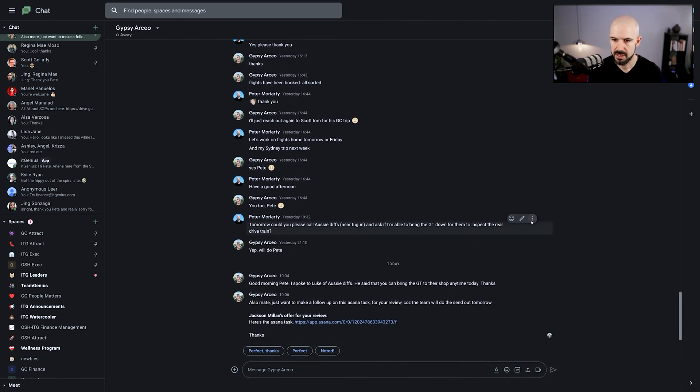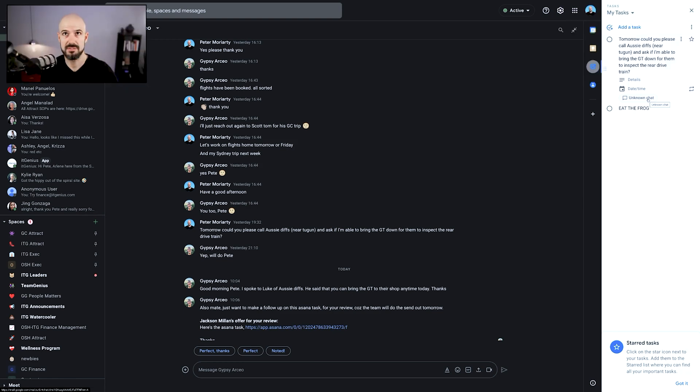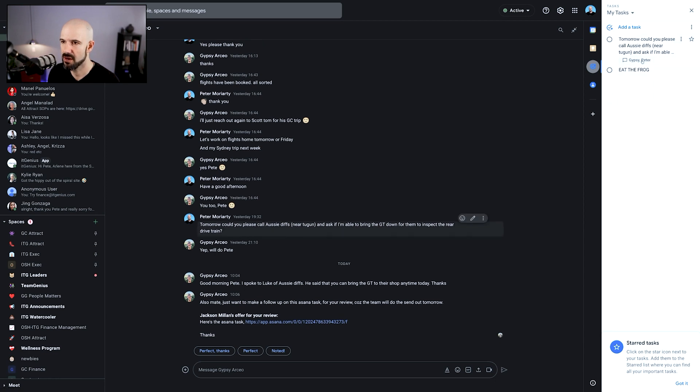I'm going to take a message here — it's actually available: 'Add to Tasks.' I'm going to click Add to Tasks and let this pop up. It says 'from unknown chat' at first, which is a bit weird, but then it found the chat — Gypsy and Peter. That's pretty cool. Personally I don't use Tasks, but if you are using Tasks and you think that's awesome, I'd love to know what your favorite feature is — pop that down in the comments.